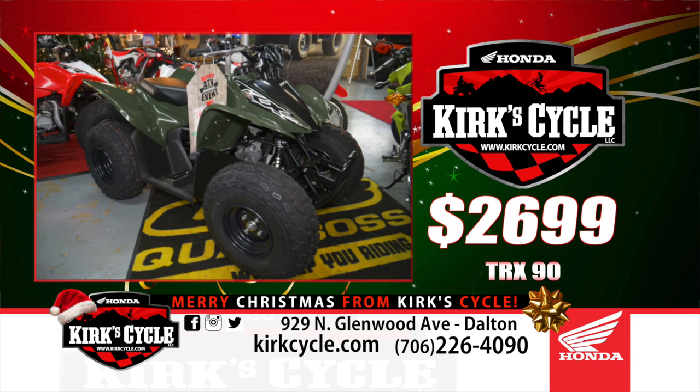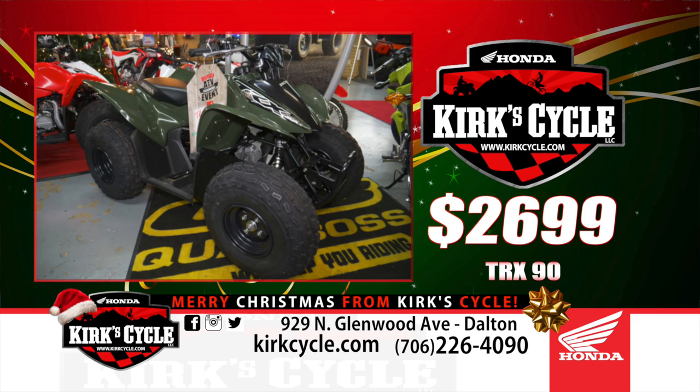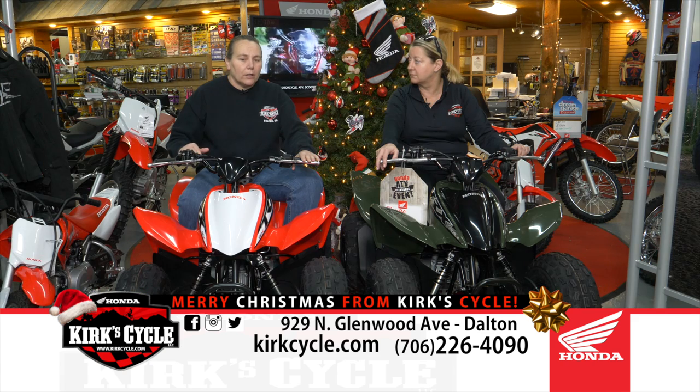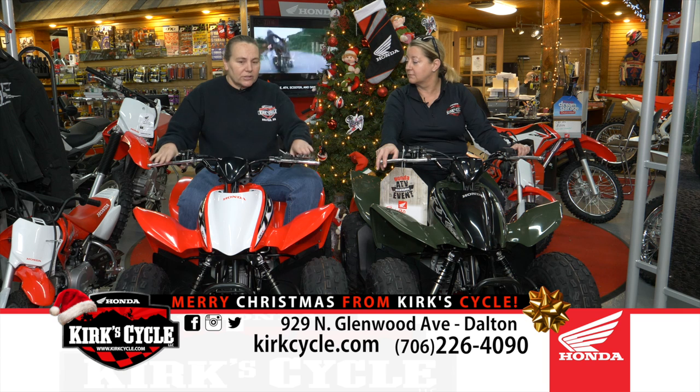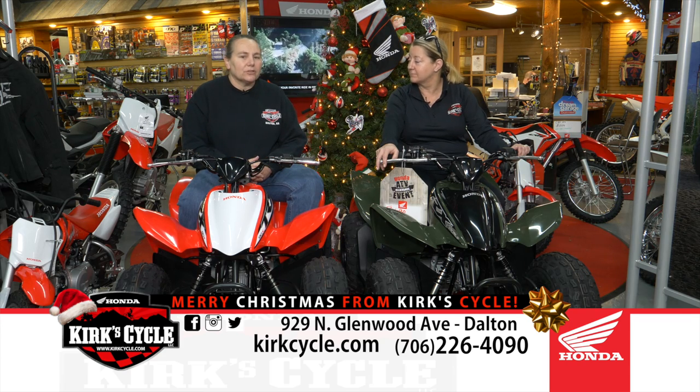They've always been red but we have a green one now. They're $26.99, which is a really good price. This is the safest 90 ATV made, bar none. It has a lower center of gravity, it's widened so it's very hard to tip over, and you can control the throttle on it. It has brakes everywhere — it's one of the few that actually has a foot brake for the kid, not just hand brakes. It also has a pedal brake, and these are made in Japan.